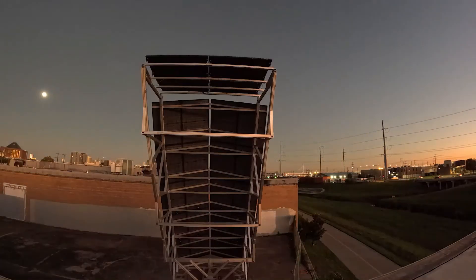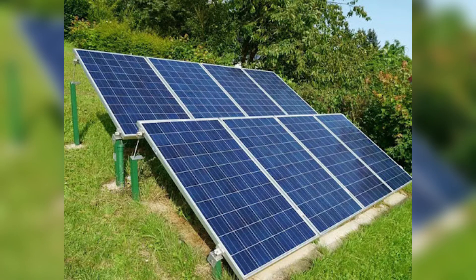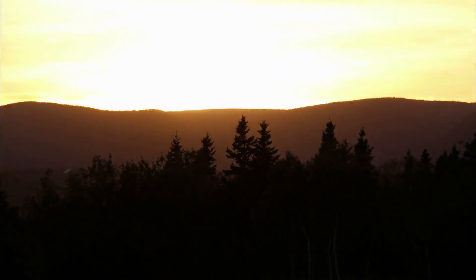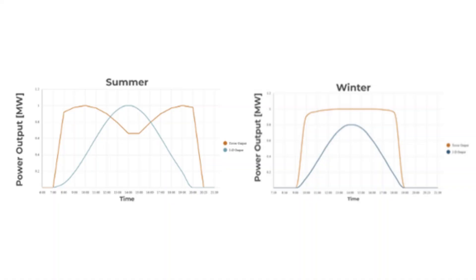According to Jenta Power, this single-axis tracking tower geometry achieves up to 3 times the solar surface exposure of traditional flat arrays within the same land footprint.